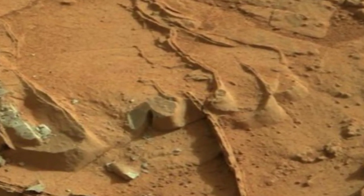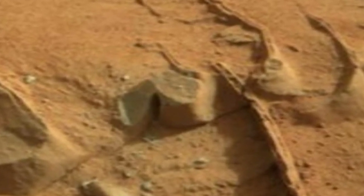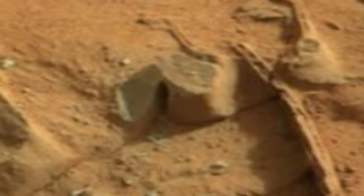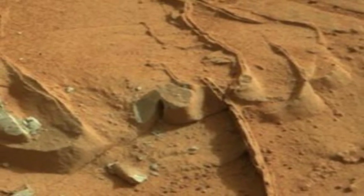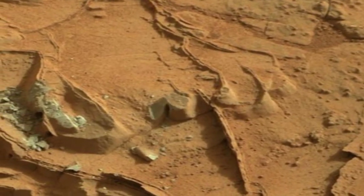Once Mars was filled with water and life, but now Mars is called a desert planet filled with rocks. The navigation cameras on the Mars rover survey the terrain, providing vital information for safe scientific exploration. These cameras capture stunning images of the Martian landscape.